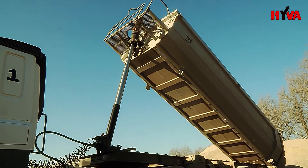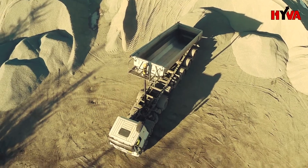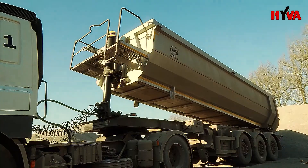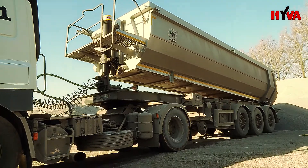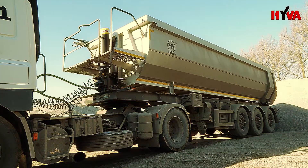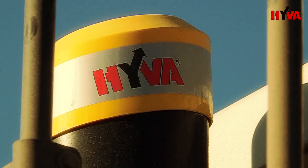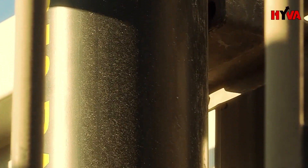Faster operation and reduced weight are not the only advantages associated with the new Hoover Alpha Hydraulics. These also include safety, reliability and better work efficiency of both the tractor and driver. Depending on the number of unloading operations, the investment in the new cylinder and optimized hydraulics has a return time of 6 to 12 months.